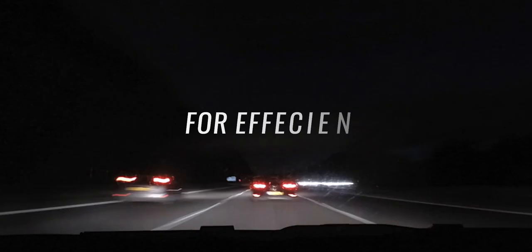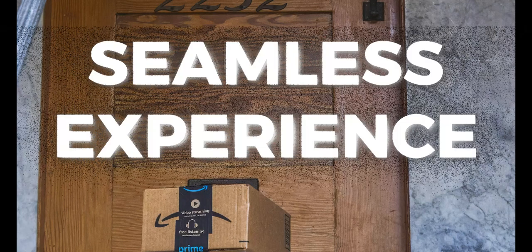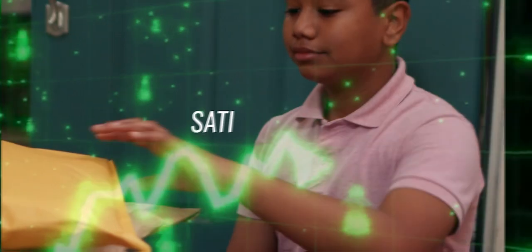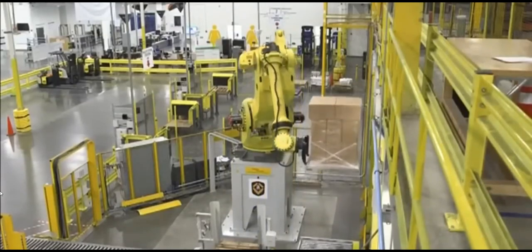This isn't just about making things faster — it's about creating a seamless experience for customers, where wait time is minimized and satisfaction is maximized. Let's delve deeper into some of the key robotic technologies making all this possible.